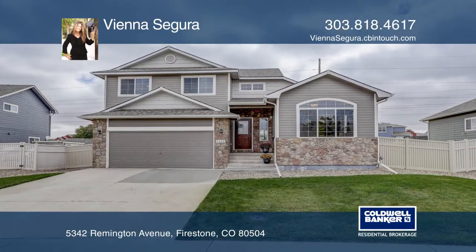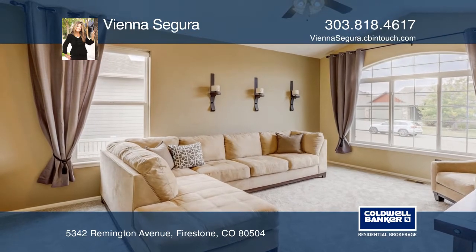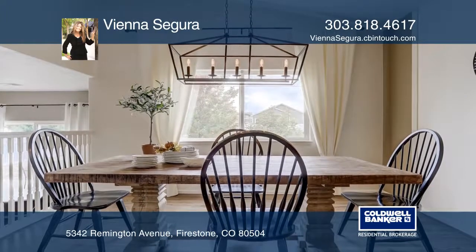This three-bedroom, three-bath home offers new exterior and interior paint, new carpet, refinished hardwoods, new granite, stainless steel appliances, a new roof, and a new water heater.